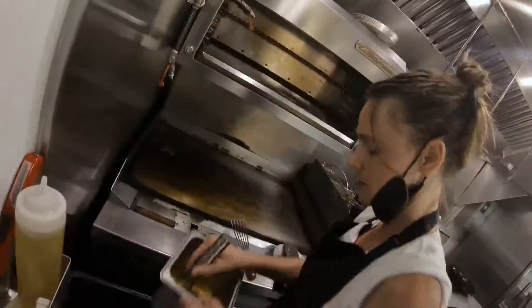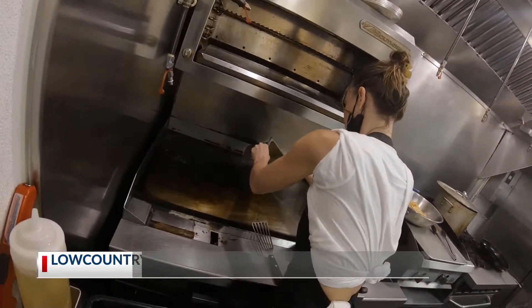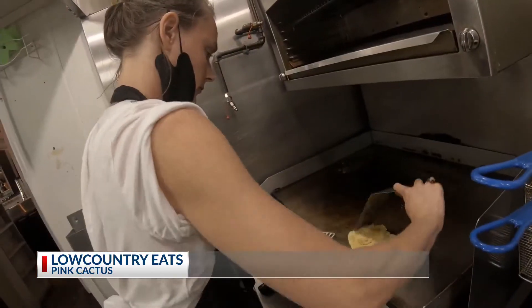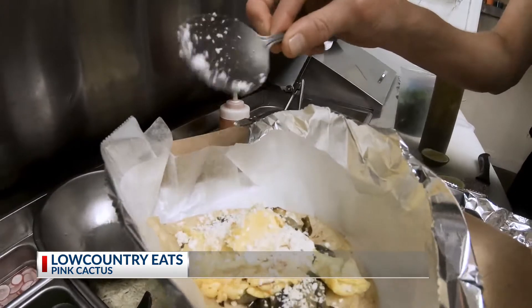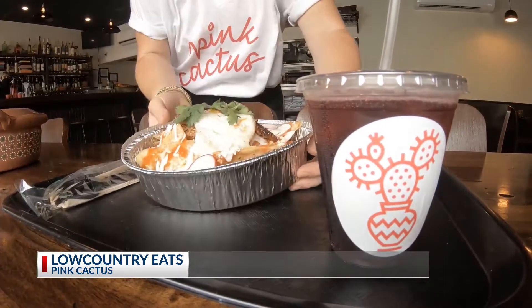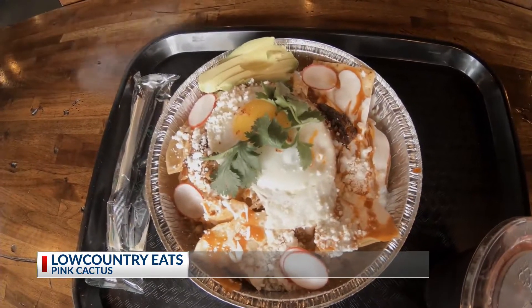I always wanted to open a restaurant. I've been working in food and beverage pretty much my entire life. Took a lot of trips to Oaxaca, which is southern interior Mexico. Started thinking more about the concept and developing the name of Pink Cactus — the prickly pear cactus plant, which created the name and logo of the restaurant. It was a sort of rare motif that represented a rare sort of cuisine that is not found throughout Charleston.